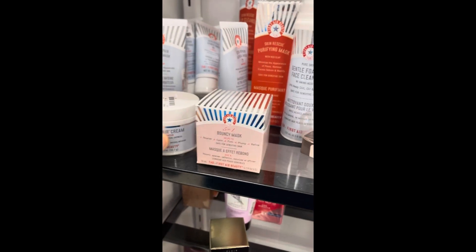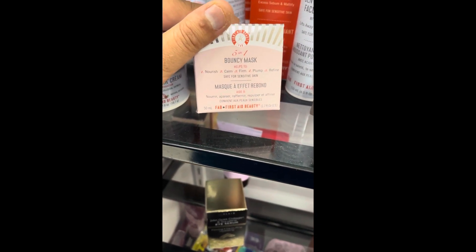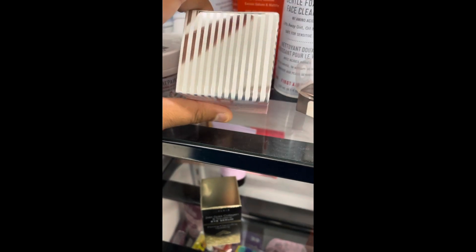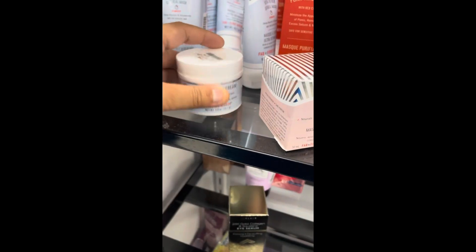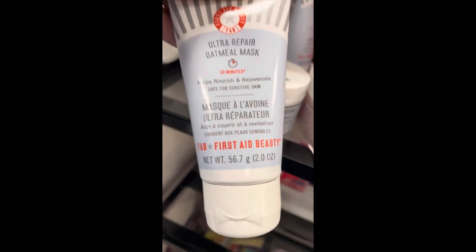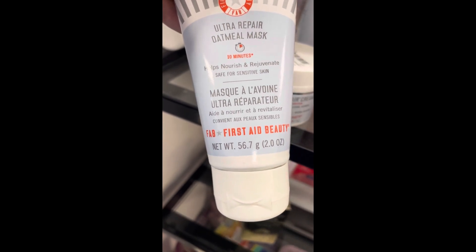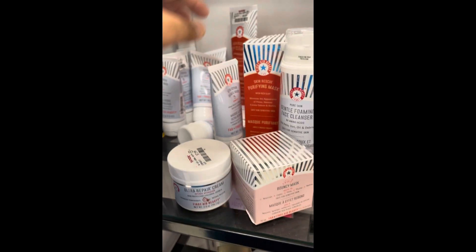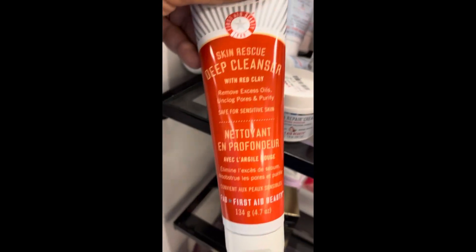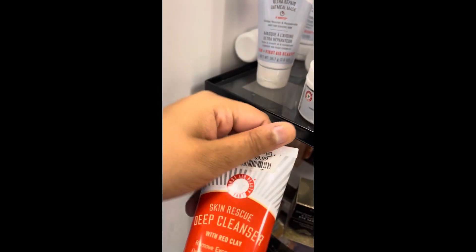Found a bunch of Farsali Beauty. There's the 5-in-1 Bouncy Mask — I think it's like a cream — for $12.99. And a bunch of these Ultra Repair Oatmeal Masks that help nourish and rejuvenate, safe for sensitive skin, by Farsali Beauty, at $7.99. And there's also a Skin Deep Cleanser with red clay at $9.99.